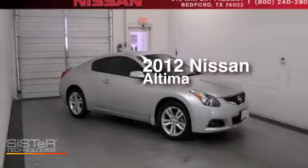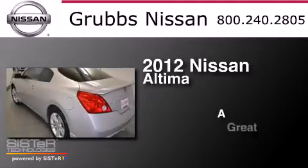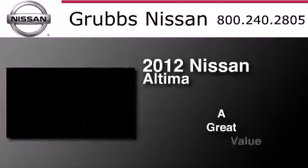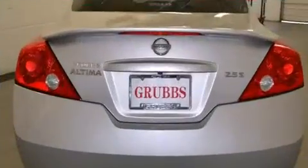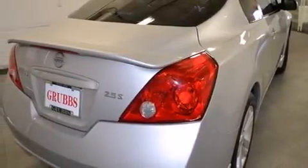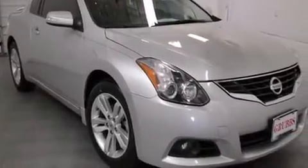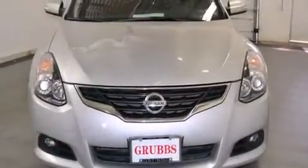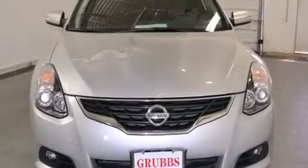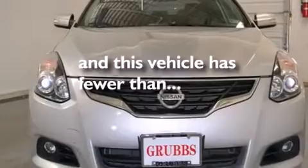This is a 2012 Nissan Altima. Features include keyless ignition, traction control and stability control systems, cruise control, side curtain airbags, air conditioning, full power accessories, a rear window defroster, an anti-lock braking system, speed sensitive wipers, and this vehicle has less than 34,000 miles.